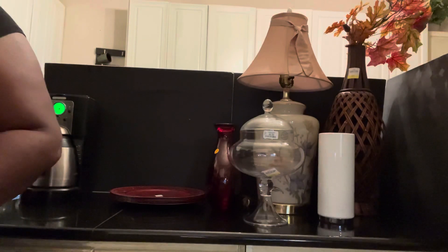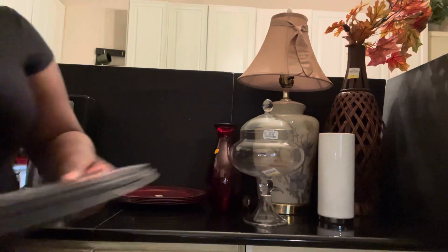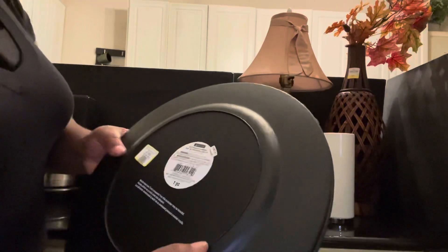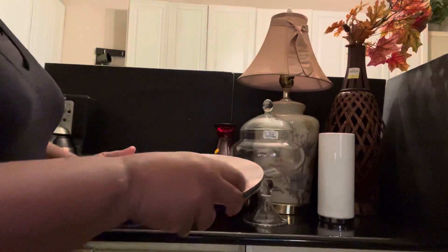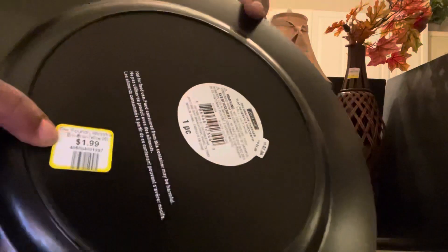And then last but not least, I got these beautiful chargers. Look at these, family. This is just so pretty. Look at the wood grain inside of it — it looks so... tell me, it looks so what, family? I'm excited over this. They're from Pier 1, and they were originally $4.99, but I paid $1.99 each.